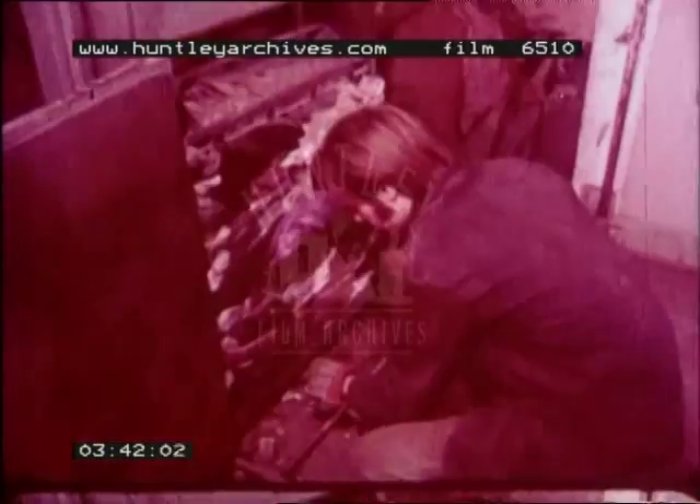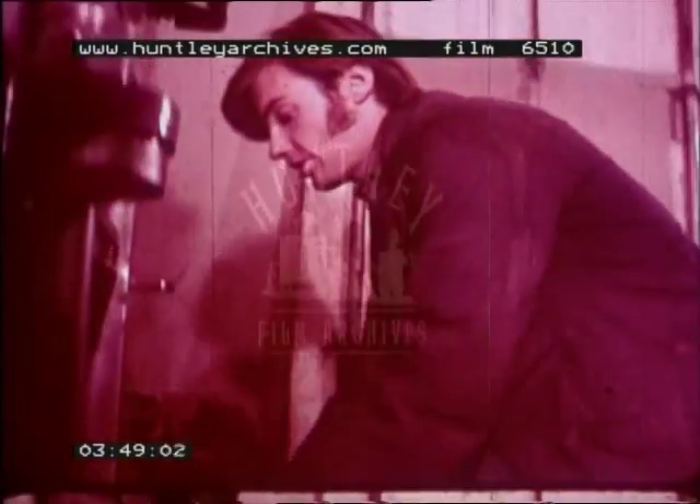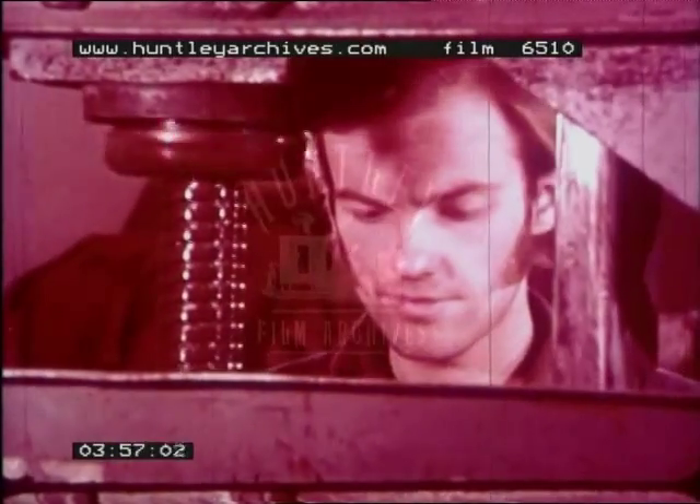Look carefully when the door opens — the rags and old clothes have been pressed into a block called a bale. The man ties the bale tightly with wire. The press is lifted so that the man can take out the bale of rags and old clothes.